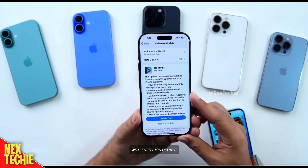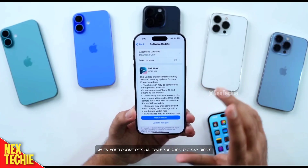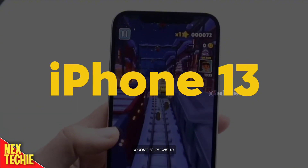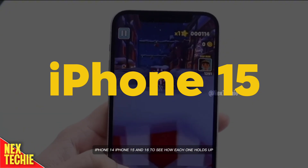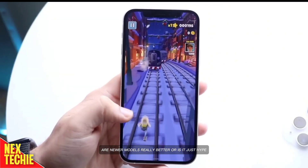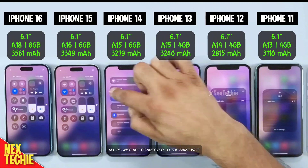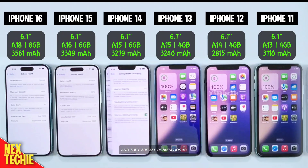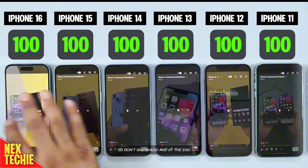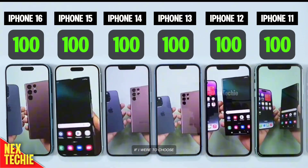With every iOS update, there's always that burning question: how does it affect my battery life? It's frustrating when your phone dies halfway through the day. So we've tested the iPhone 11, 12, 13, 14, 15, and 16 to see how each one holds up. Are newer models really better, or is it just hype? All iPhones start at 100% battery and we'll run them down to 0%. All phones are connected to the same Wi-Fi and they are all running iOS 18. Let's start the test. We'll be sharing results every hour, so don't skip ahead. And at the end, I'll share my opinion on which iPhone I'd prefer if I were to choose.